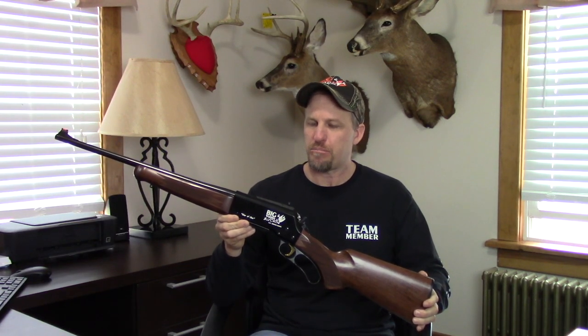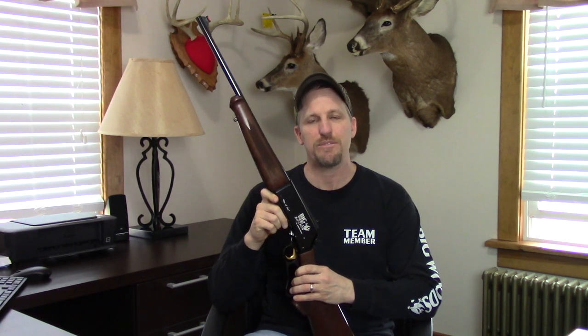Hi everyone, Mark Sheeran here with Big Woods Bucks. Andy Larson of Skinner Sights and myself built this one-of-one 6.5 Creedmoor Browning BLR custom tracking rifle. We're going to put it into a raffle to benefit the Travis Mills Foundation to help wounded vets. It's an amazing foundation — 100% of the proceeds is going to go towards the Travis Mills Foundation.